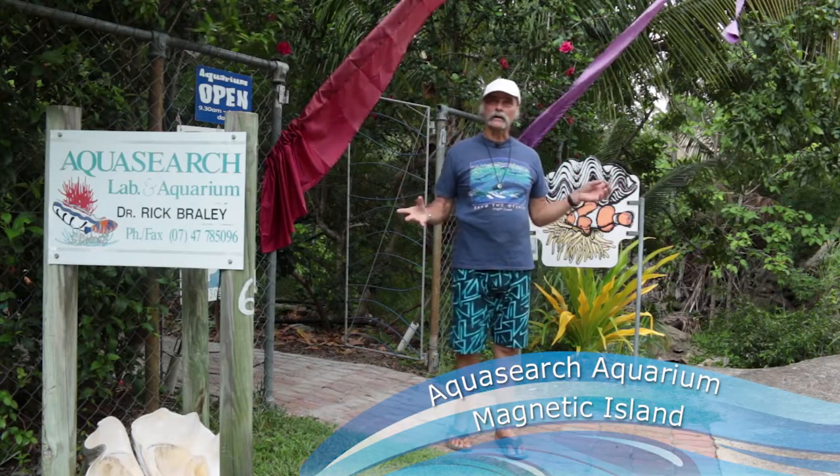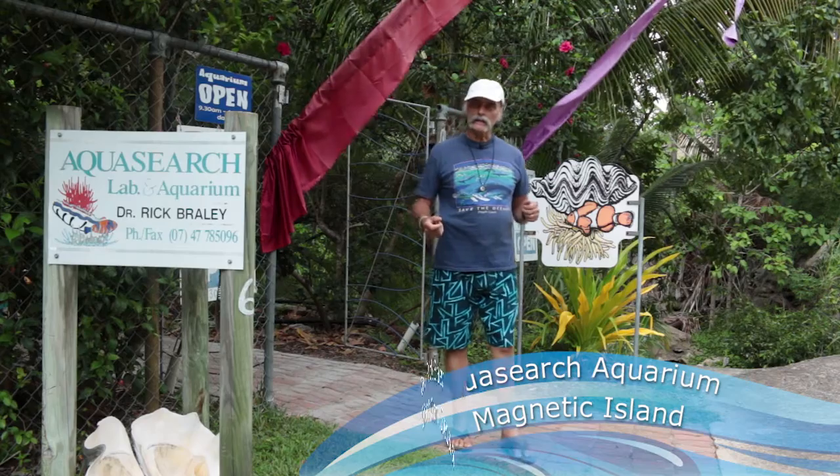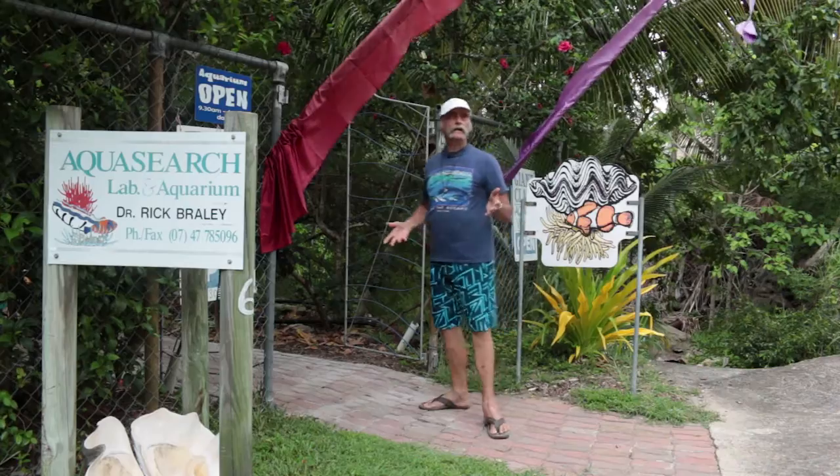Hi, welcome to AquaSearch Aquarium. My name is Dr. Rick Braley. I'm a specialist in giant clam culture and clownfish breeding. Come on inside and have a look.